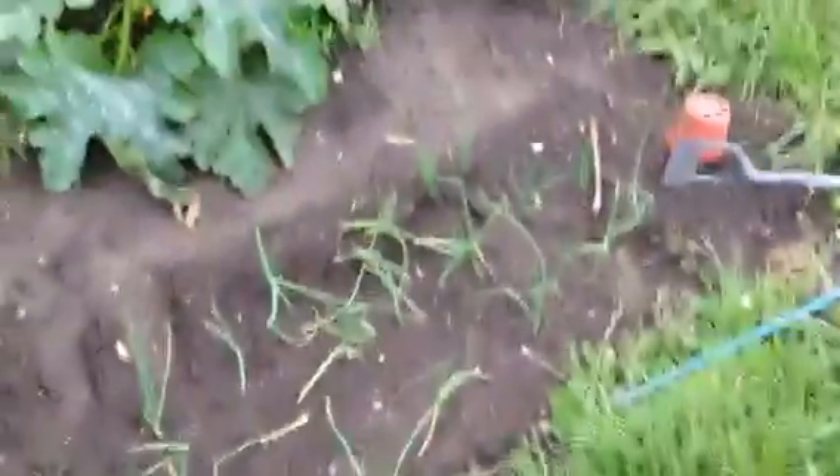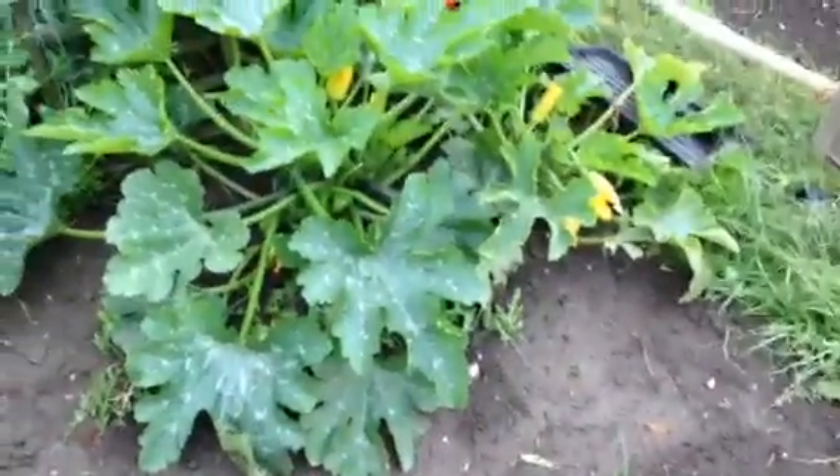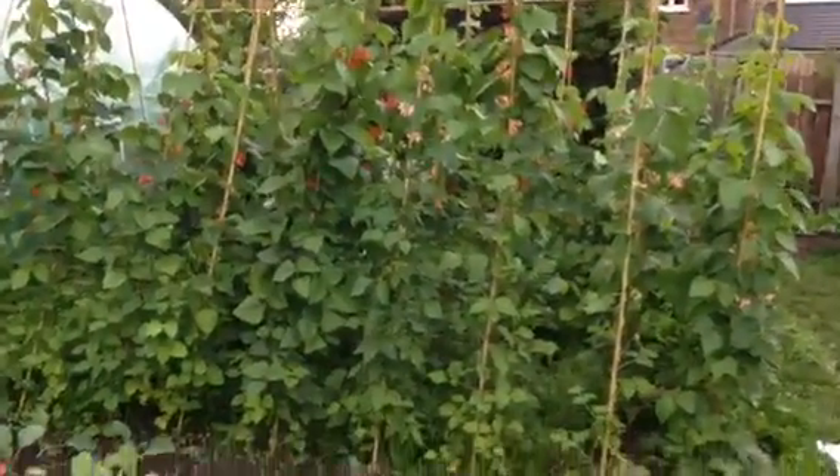Next crop of onions doing good. Lone savoy, peas - been picking those. Courgettes absolutely chugging along - I'm just leaving them on there at the minute because we haven't got anything to do with them. We're taking the male flowers off because they're pretty much useless. Started planting more savoy cabbage here. The beans are just like a wall of green now - we have got some starting to come on there.